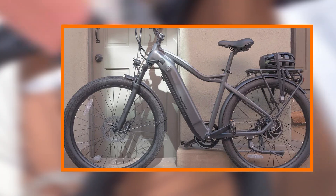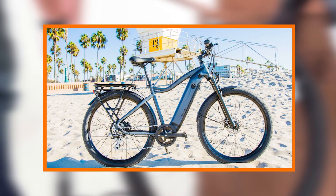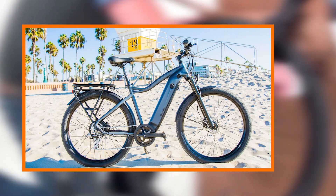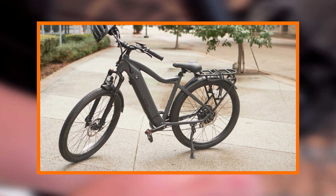One standout feature is the commendable range provided by the 700 series. The high-capacity battery ensures that riders can cover significant distances on a single charge, eliminating range anxiety for those looking to rely on their electric bike for daily commuting or weekend adventures.